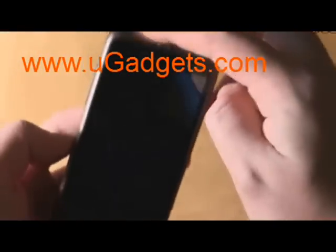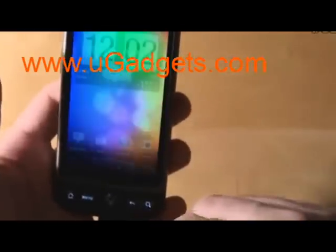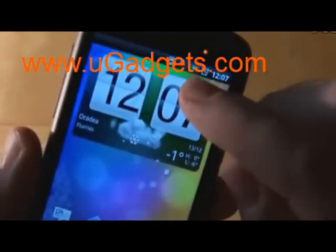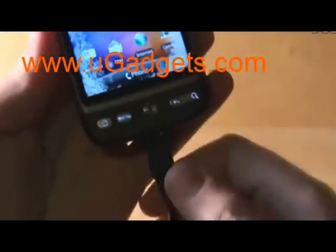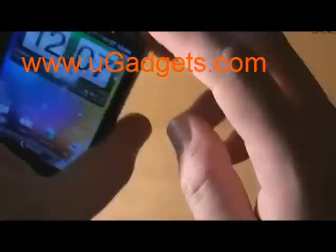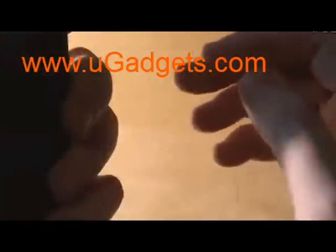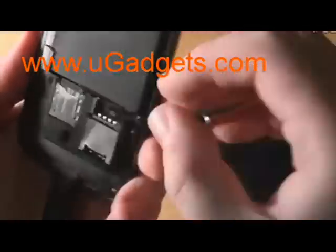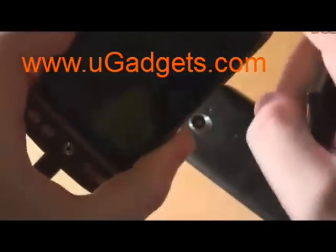Now the HTC Desire here is currently being charged, as you can tell by the charging icon on top and the charging cable. So, what happens if we take out the battery while we charge it? Let's take a look. Let's turn the screen on — screen is on. And we take out the battery. And there you go. It turned off.